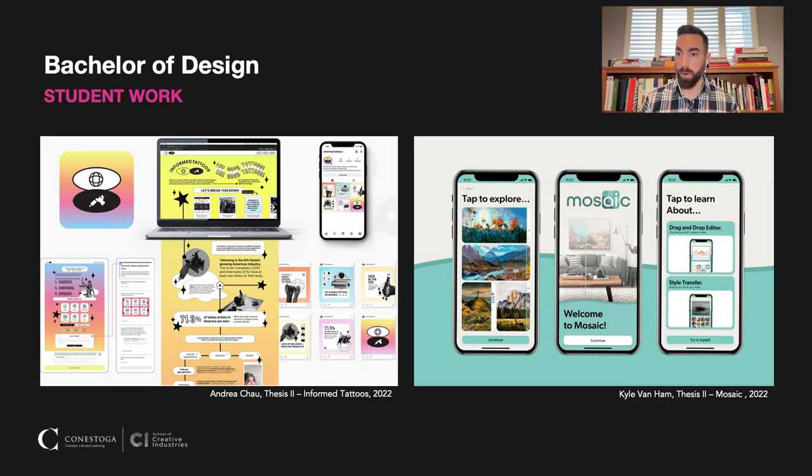We also get students that are really focused on UX/UI — developing websites, developing apps, and thinking about user interfaces and how users are going to interact with the things that they design. These were all developed through our thesis program as well.